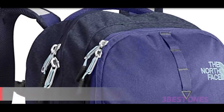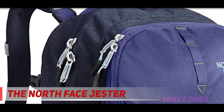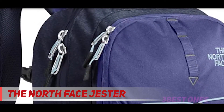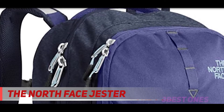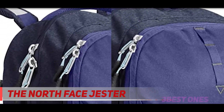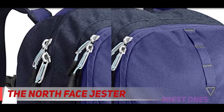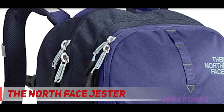Coming in at number 2: The North Face Jester. North Face has been perfecting the art of making outdoor products for nearly 5 decades, and it's not surprising that the Jester is one of the best laptop backpacks for carrying your tech around. Available in a host of colors — from navy to gray, deep garnet, black, red, and blue — this women-specific bag is 600D polyester made for months of use.